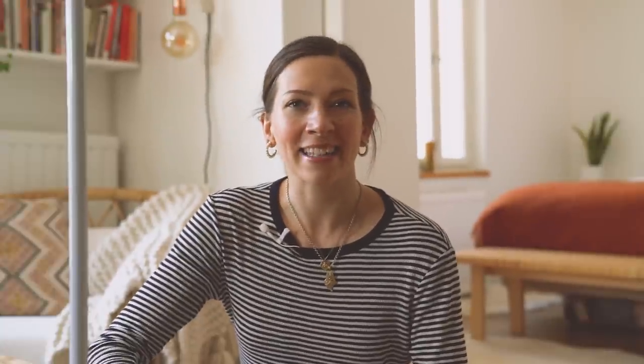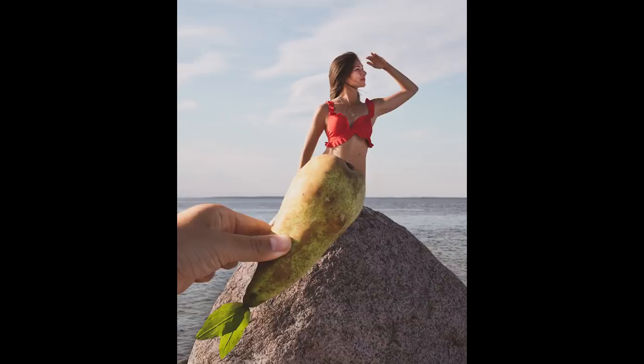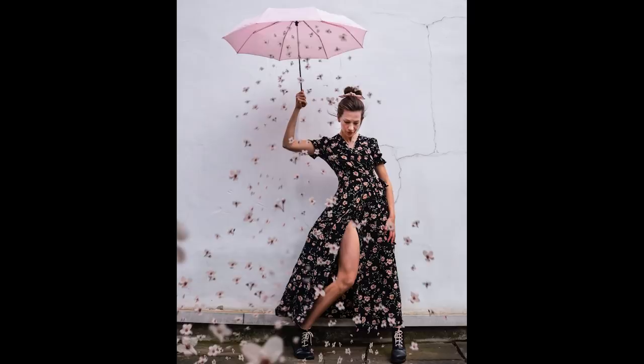Today's theme is everyday items — more specifically, turning everyday items into something not so everyday, and taking something that is pretty ordinary and making it extraordinary. This challenge is really about looking around your house and seeing things in a way where you don't use them as they're maybe intended to.